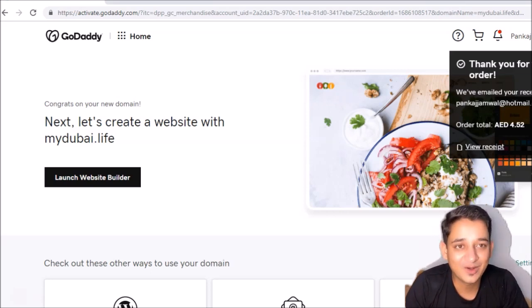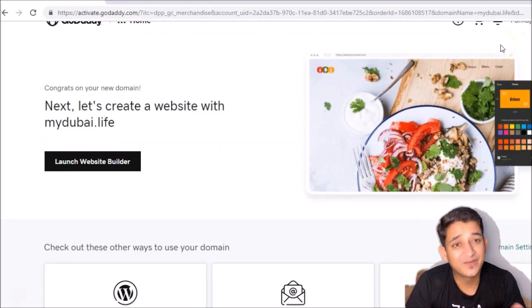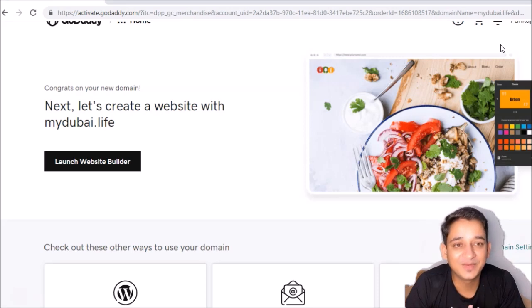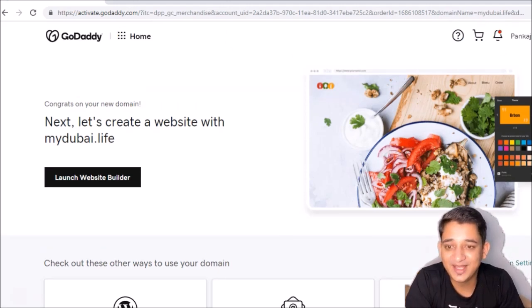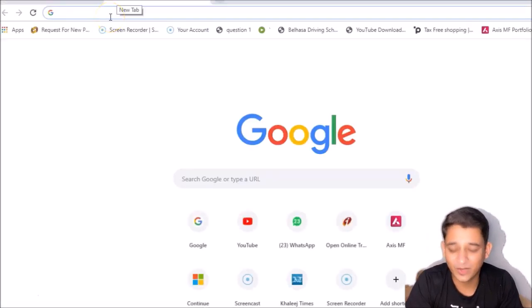The next step is to get a hosting website. For hosting, if you want something professional you can go for Wix.com, but they charge on a yearly basis which is quite high. What we're going to do is use a free service. There are lots of paid hosting websites but we're going to choose the free one since we just want a simple website — either WordPress or Blogger. We're going to use Blogger.